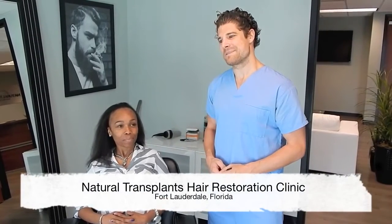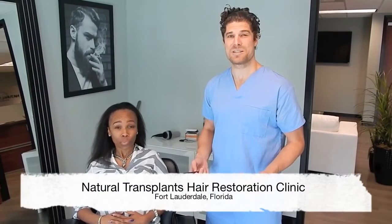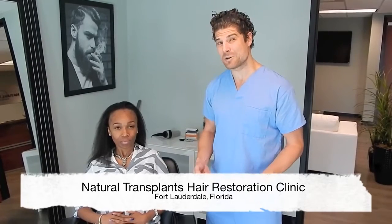Dr. Huebner here at Natural Transplants. I'm here with my patient of the day, Tanya, and we're very excited. She's here with her husband, Damian. Damian is going to be watching the procedure today. I'm very excited because he's a salon owner — he's very curious about how the process works and the results. So we're going to show everything today.